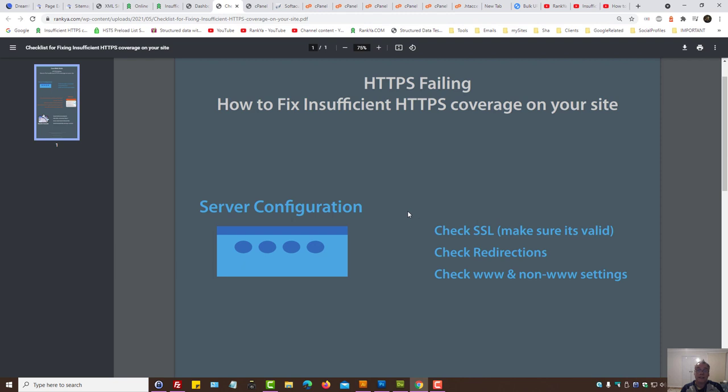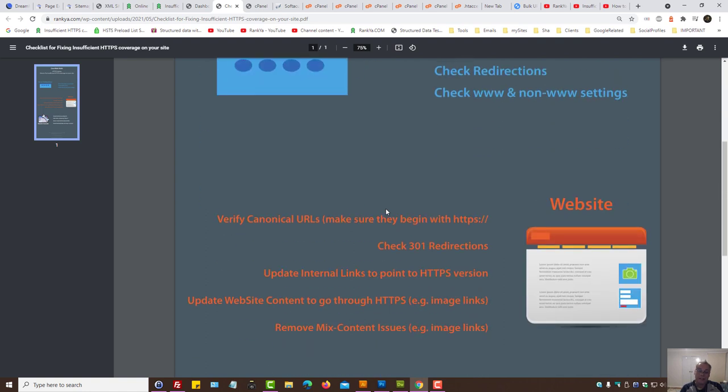That is the checklist for server configuration. Following what I've just shown you should help you fix the HTTPS failing problem. Now let's move into the second part of this video tutorial, where I'll show you what Google actually wants in terms of search engine optimization of your site.